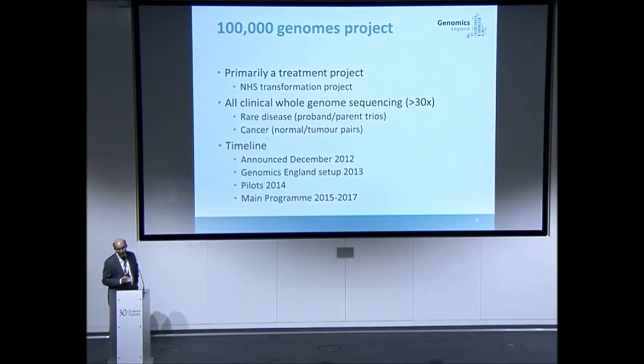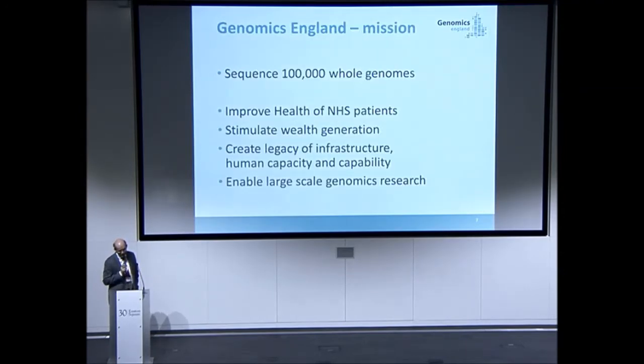It's all about doing whole genomes — not exomes, not panels — everything at high depth, 30x coverage, which means you can look at every genome and interpret it directly. The pilot was done through the BRCs, and the main project has been done directly involving NHS England.